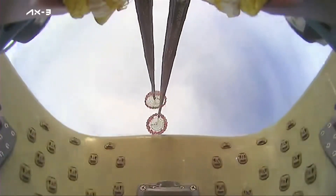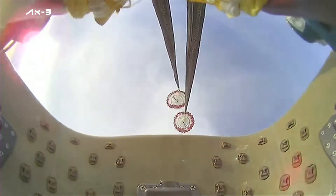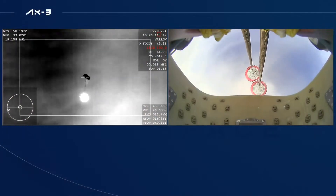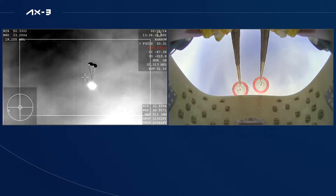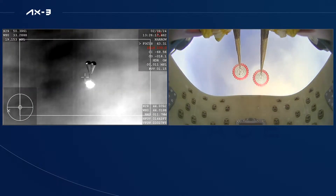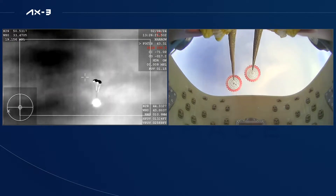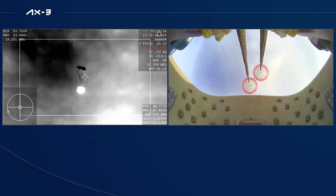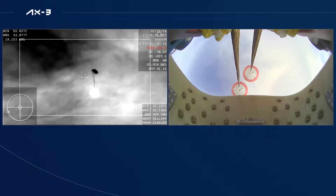Shortly after, we should see the four main chutes deploy here. Visual on two healthy drogues and descent rate nominal. Excellent call-outs there. We do have visual confirmation that the drogues have deployed, now just waiting for the four main parachutes to deploy as well.